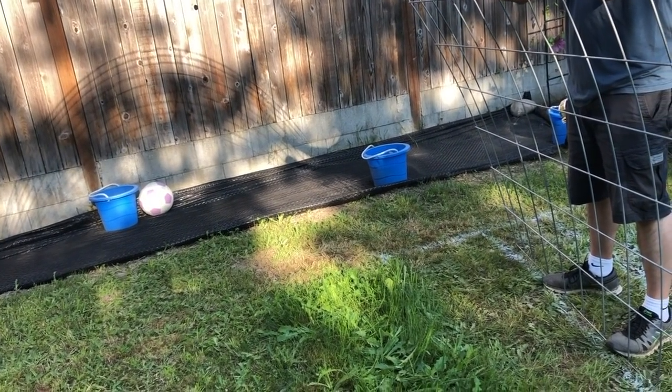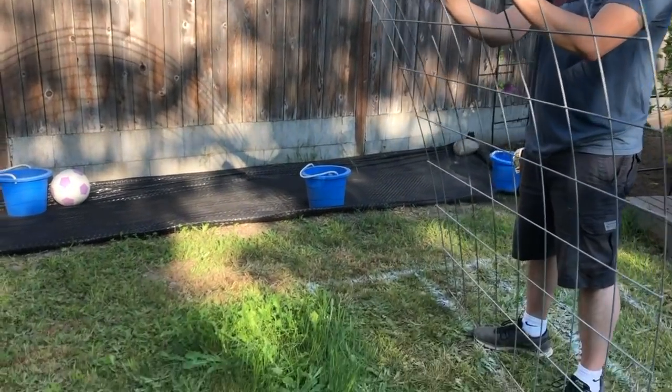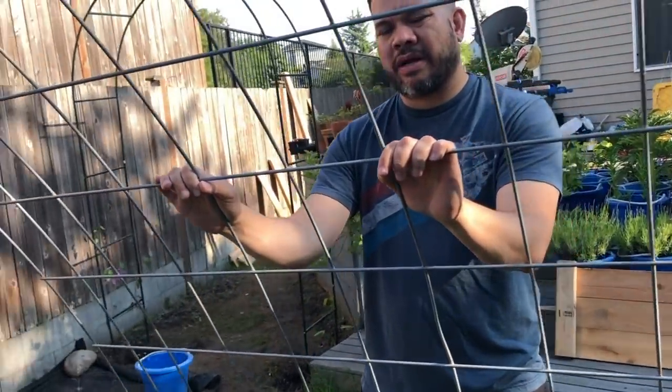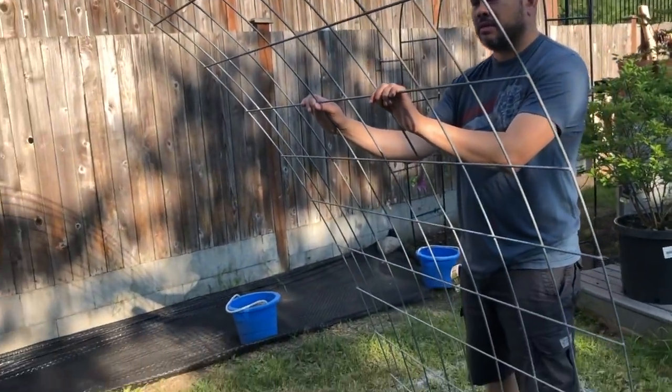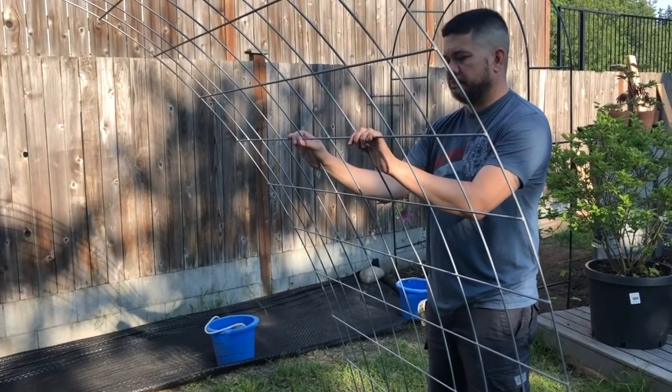We're figuring out exactly where the arch goes so I know where to rototill. The walkway in between can just be grass for now — we can always do something with it later. All right, we're going to go finish that off.